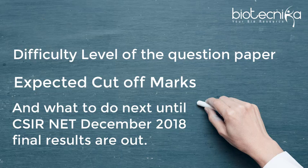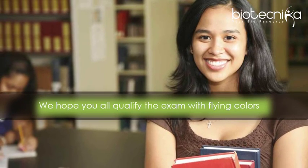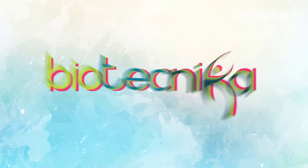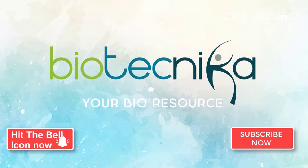We will also be publishing details like the difficulty level of the question paper, expected cutoff marks, and what to do next until the CSIR NET December 2018 final results are out. At Biotechnica, we hope you all qualify the exam with flying colors. Do not forget to hit the subscribe button and stay updated with all the latest developments related to the CSIR NET 2018 exam.